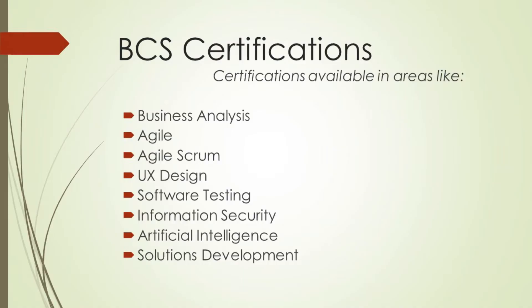So that is business analysis. As part of that, they have a certificate program for data analysis as well. They have other ones too — they have UX design, with a foundation certificate for UX design. There is one for information security, there's one for agile, and so on. So they have a number of certification options.